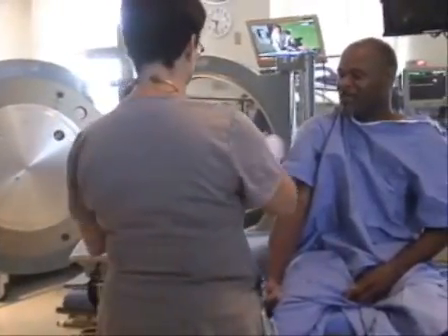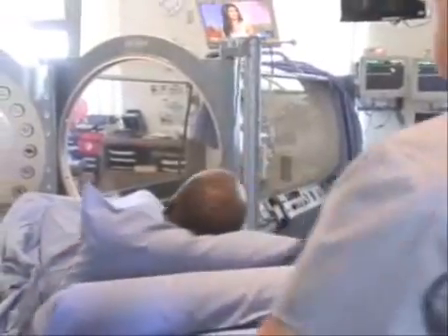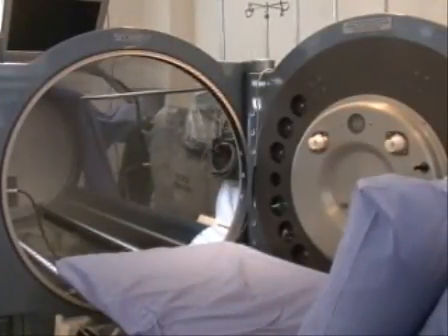Darrell Bennett, a diabetic in danger of losing his foot to an infection, said the smaller chambers were almost too much for him. When he first started the chamber, he thought it was very futuristic and would not go in there — it was very claustrophobic.